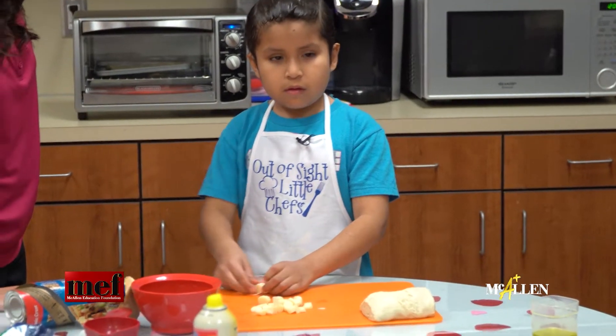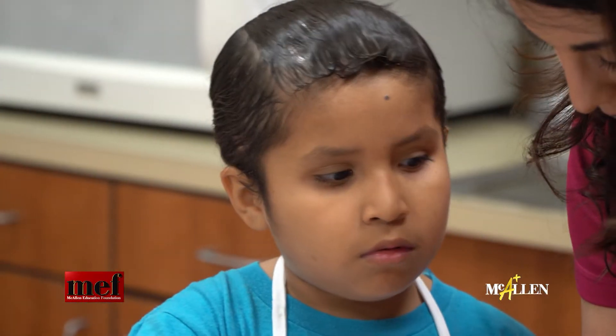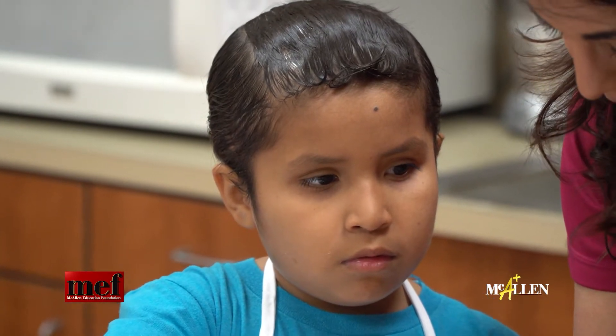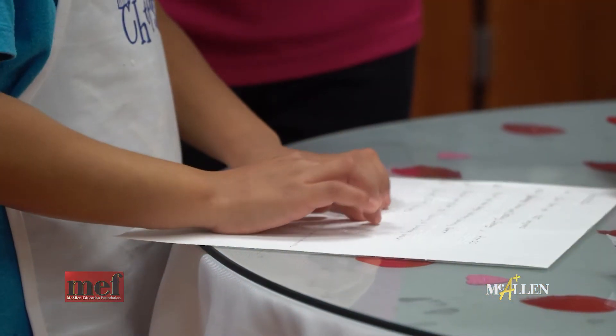Thanks to a McAllen Education Foundation grant, students like Fernando are learning to cook and become more independent. Fernando has to use his math and science skills, and the recipes are in braille.